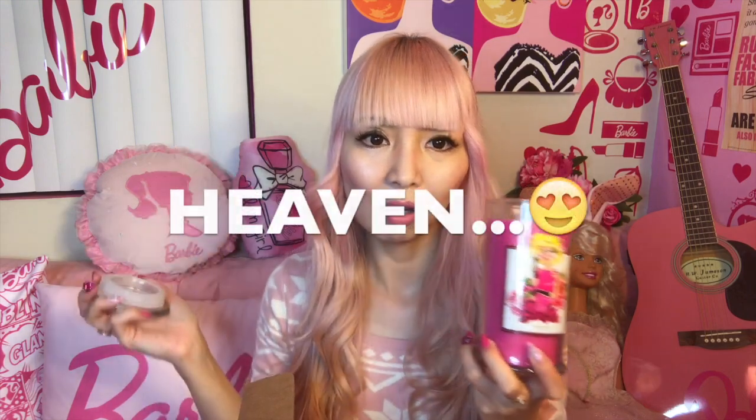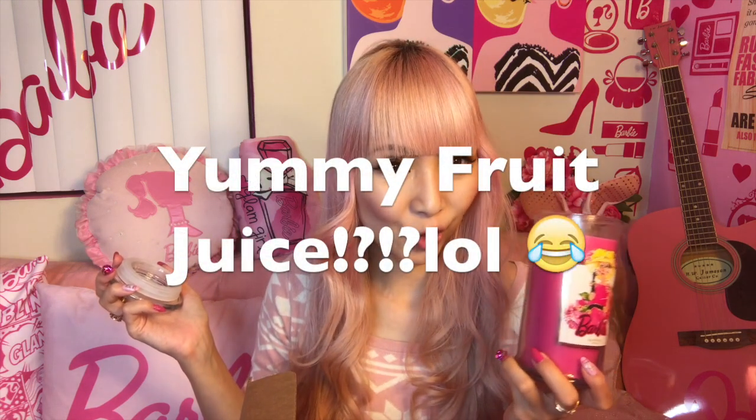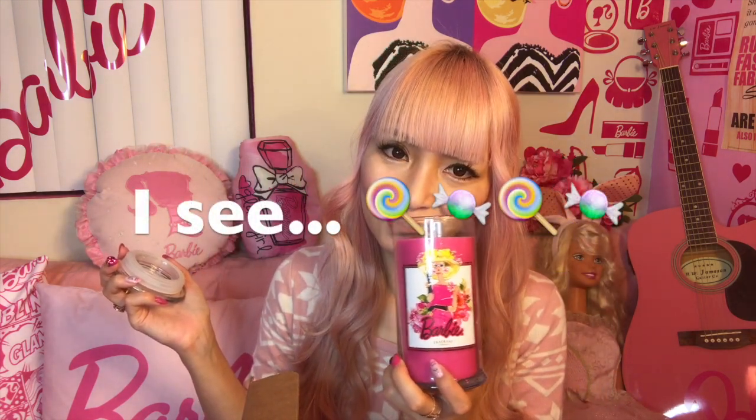And one more — the candle. Barbie candle! I never found any perfect Barbie candle for my bathroom, but not anymore. It looks so perfect. It smells like some yummy fruit juice, or a little bit more candy-ish. It smells so good — it doesn't smell like cheap bubble gum or cotton candy, nothing like that. It smells fancy.